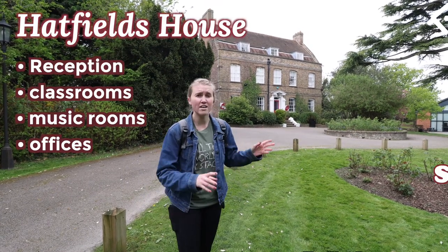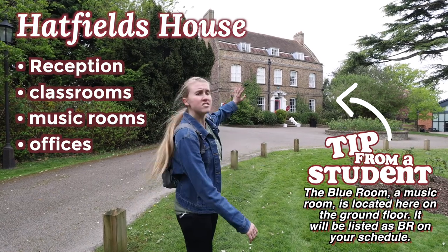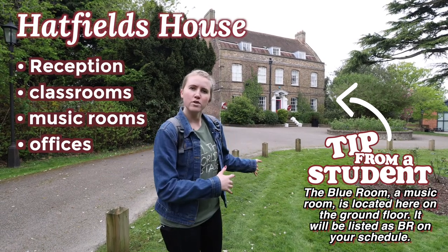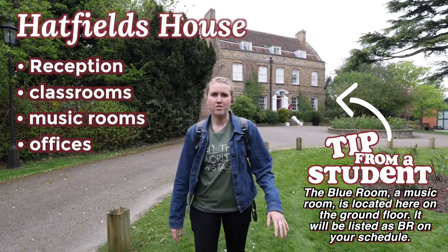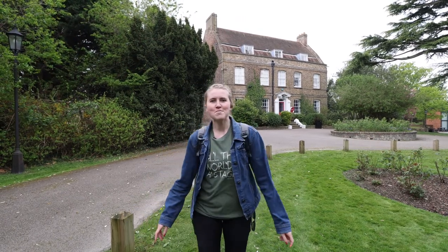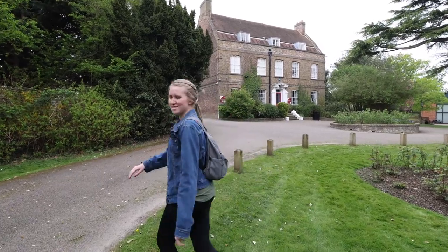Hatfield's House is where reception is. There are some classrooms in there, a lot of singing rooms, instruments and pianos. At the top of this building is where a lot of tutors and professors' offices are going to be. There are also a few other rooms in here, so if you do end up coming to this school, I recommend taking a look around. You will probably get to know this building a lot, or at least take a cute picture in front of it on your first day. We're going to go to the left side of Hatfield's House and see the back of campus.